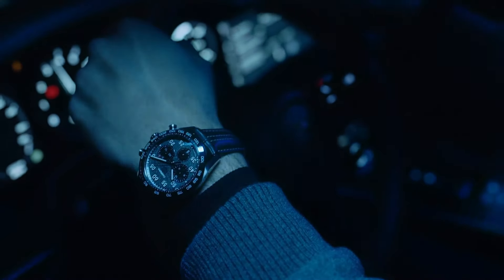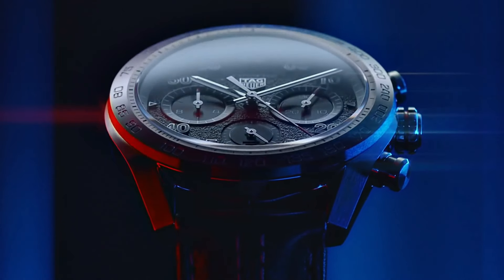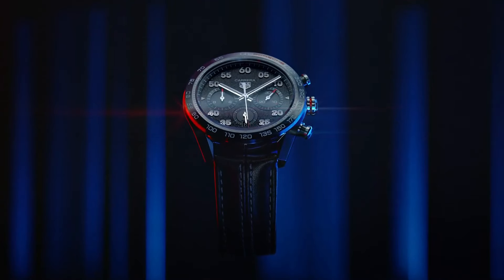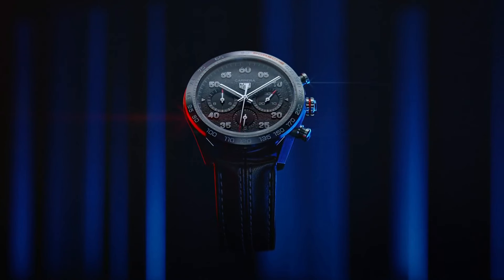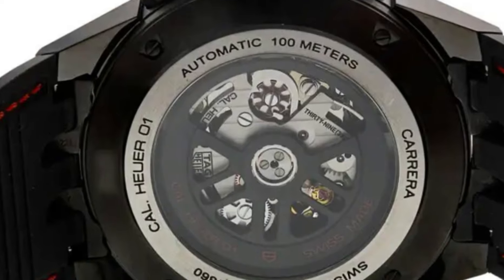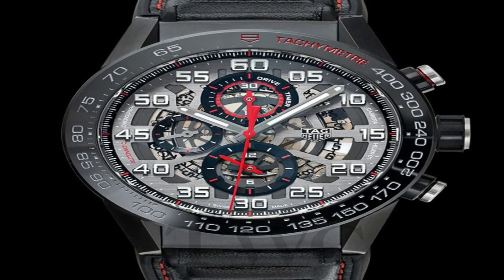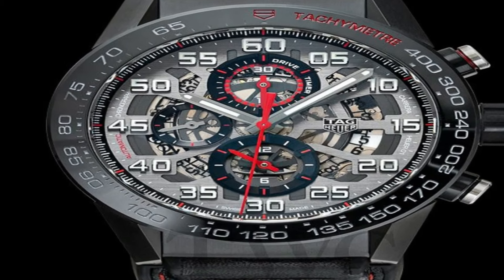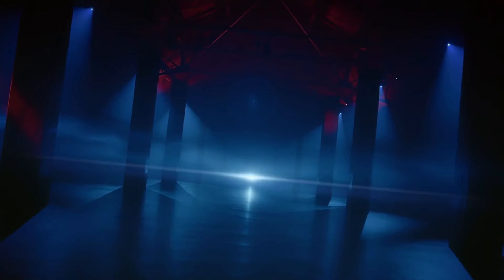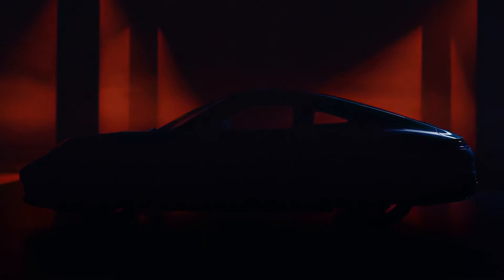Deployment with push-button release clasp, pull-push crown, case size 45 millimeters by 16.5 millimeters, band 22 millimeters, luminescent hands, sapphire crystal exhibition case back, chronograph, tachymeter scale, item weight 14.4 ounces.